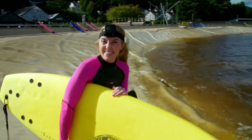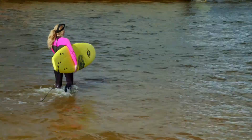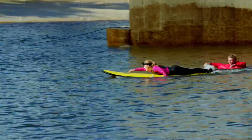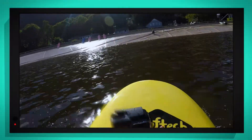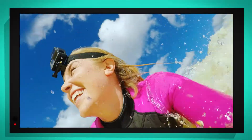Here it goes. It's a bit cold. Here comes the first wave. Whoa, look how fast I'm moving! It sounds like I'm in a washing machine.